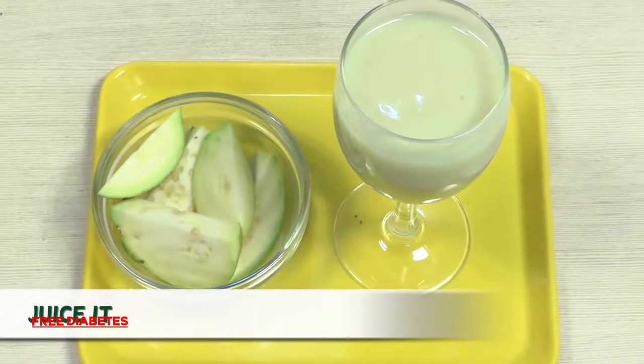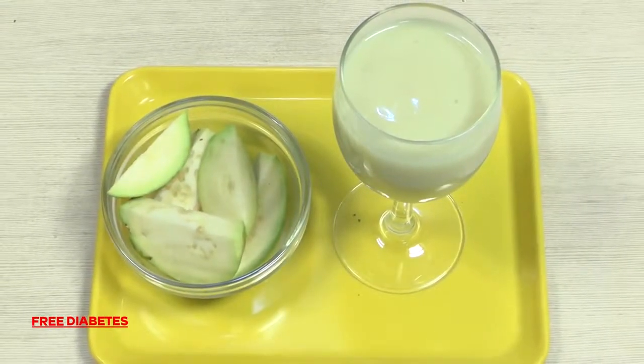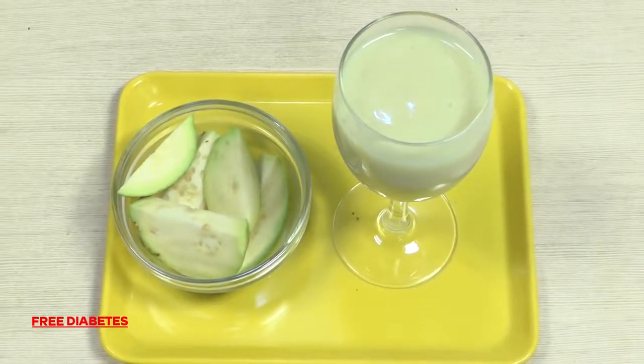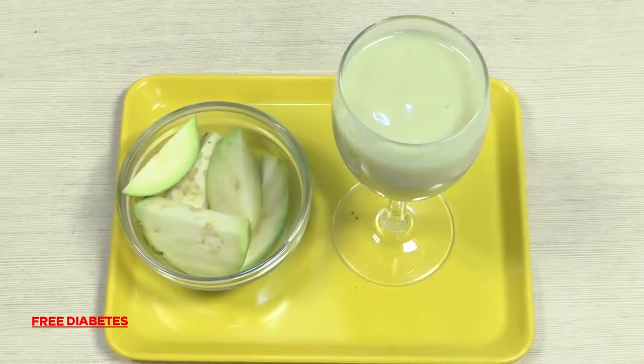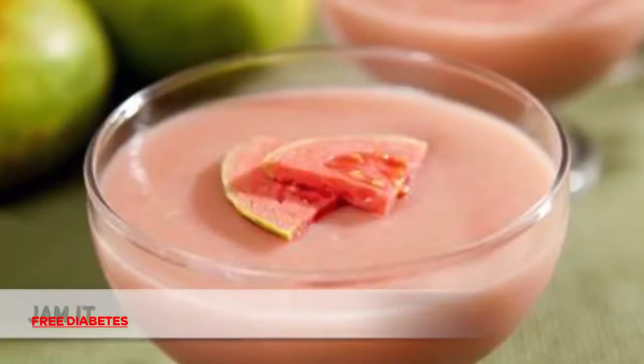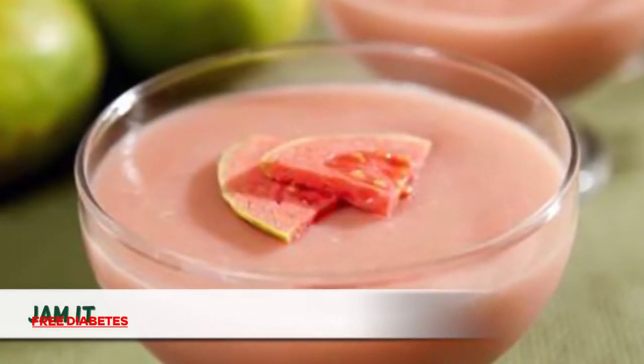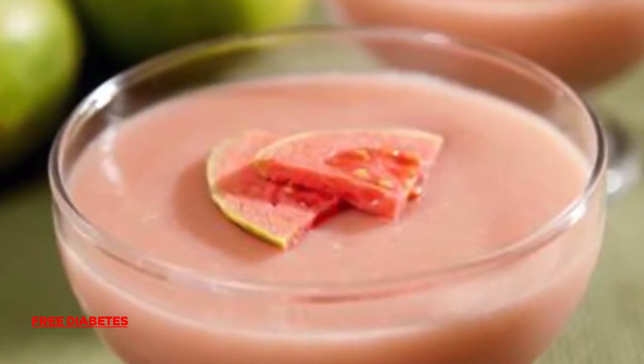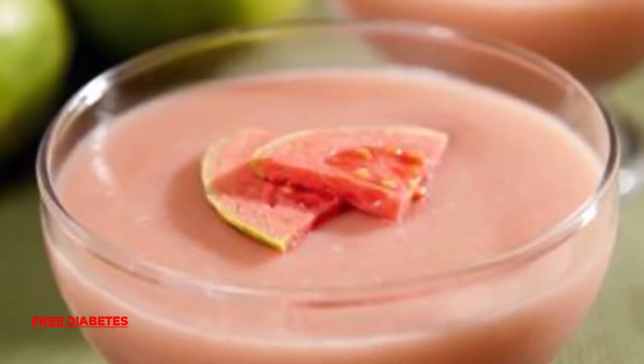6. Juice it — Gova also makes a delicious juice. Put the pulp of the fruit in a blender or food processor and use a sieve to remove any seeds. 7. Jam it — in the Caribbean, it is often used to make mousses, and you can also add it when making a jam.